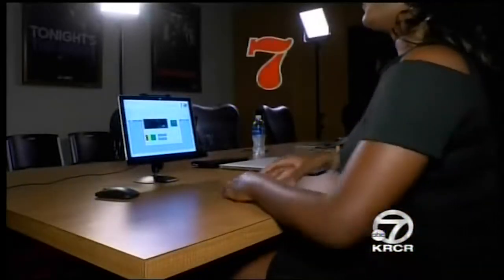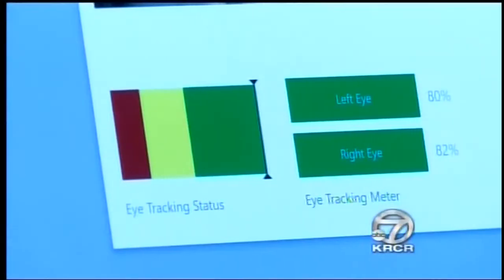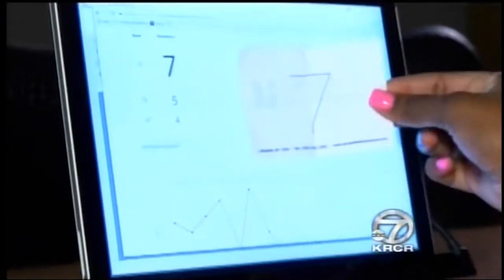Then we tested iDetect. Harris had me write down a number between two and eight and then hide it. I chose the number seven. The examiner told me to lie about my number to the machine, but to tell the truth on all the other questions as the iDetect system calibrated my eyes and monitored my pupil dilation. I did not choose the number seven. Eight was not the number that I picked. Look at the spike on the seven. Safe to say that I got caught lying or preparing to lie on both tests.